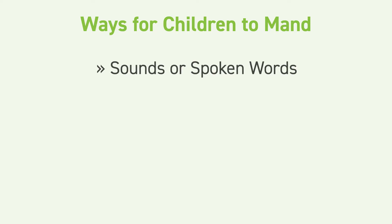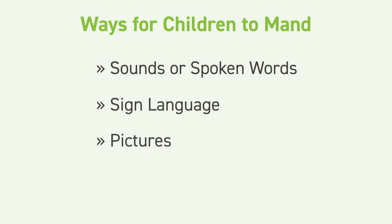There are different ways for children to ask for or mand for things. Many children use sounds or spoken words. Other children use sign language. Some children use pictures to ask for what they want. There are also special programs that can be used on a computer or on a tablet if other ways of communicating aren't successful. So there are many different ways that children can learn to effectively mand in their environment.